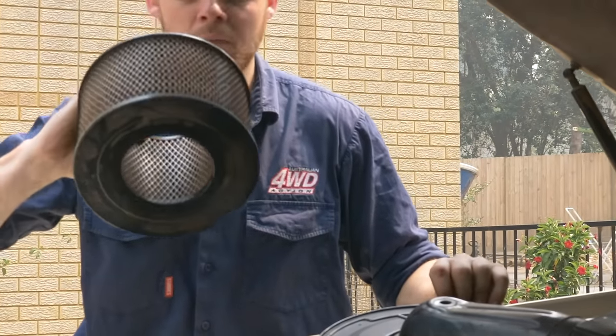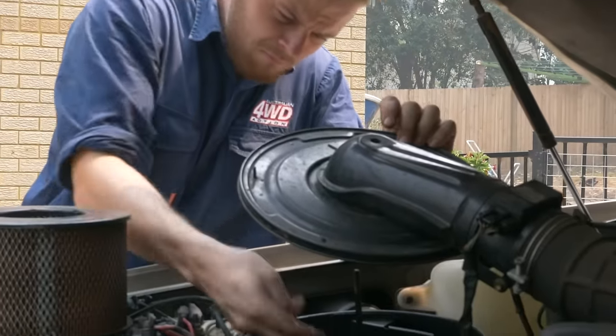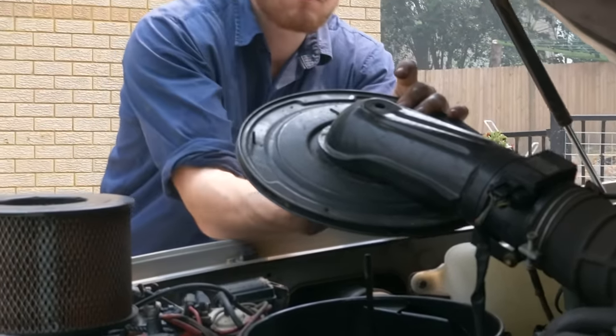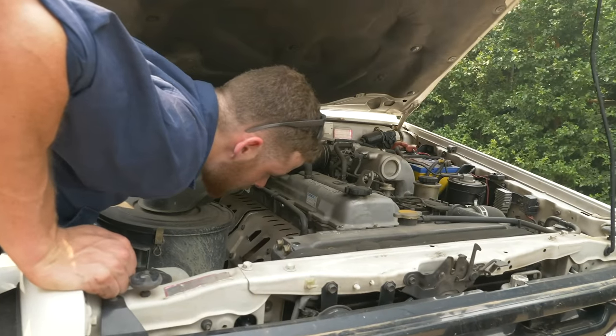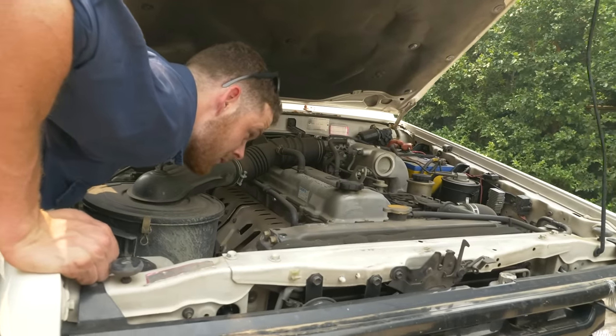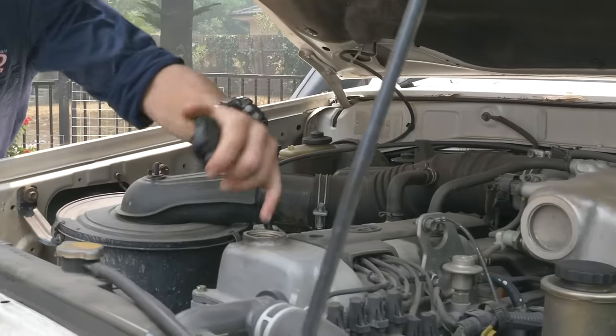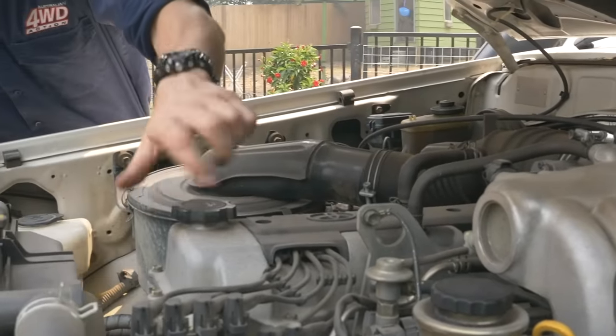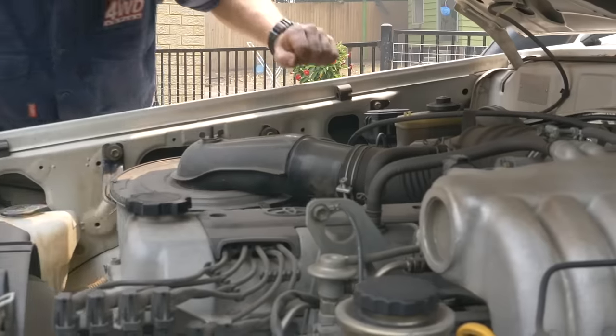Take off the air filter and check for any dust past the clean side — any dust past there means the engine could have dust in it, which wears everything out. Look for obvious leaks from rocker covers, Welsh plugs, the turbo and oil return lines. If it's an old diesel and it's not starting well, it might mean a few things like worn glow plugs, but it's also a big indicator of low compression in the engine.